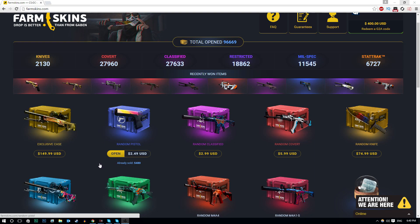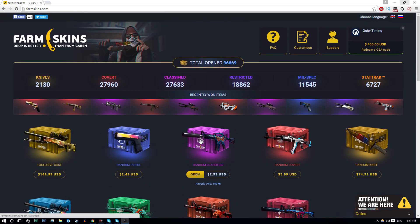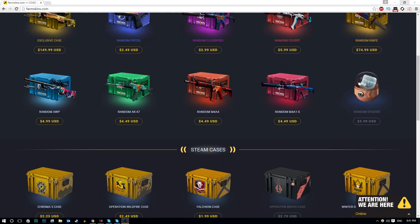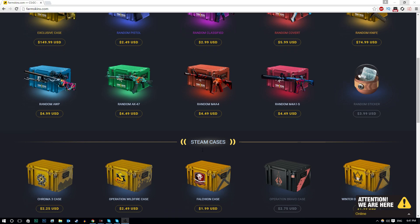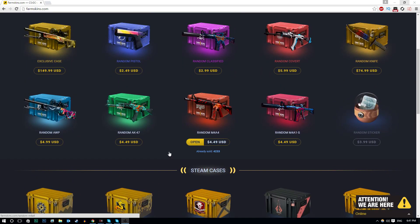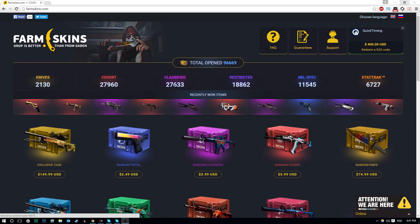Today I'm on Farm Skins. If you guys didn't already know, Farm Skins is a case opening website, a bit like some of the other ones I've done videos on, where you can basically open up cases and the item you get from that case you can withdraw to your Steam account. I've done some case opening videos on my channel before which have gone down really well, so thank you to everyone who's left support on those. If you want to check out Farm Skins, the link's in the description.